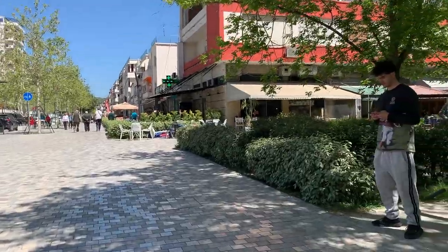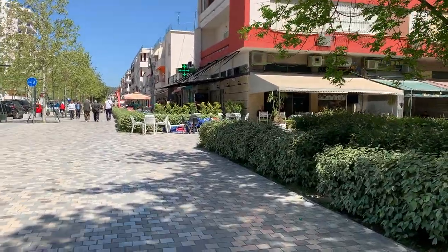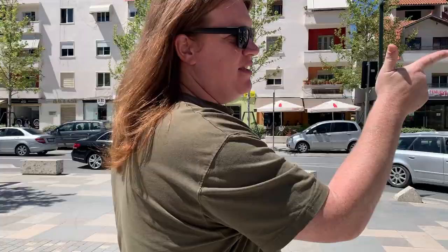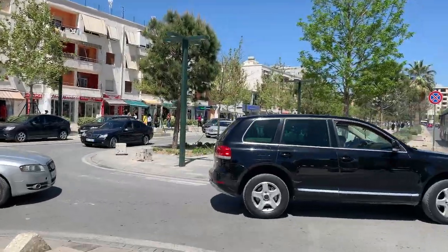We're walking down the very long boulevard in the center of Vlora — no idea what it's called, but it's really the main road. We just need to take this all the way down for about 25 minutes and that'll take us right into the old town. Ten more minutes that way — sweet.